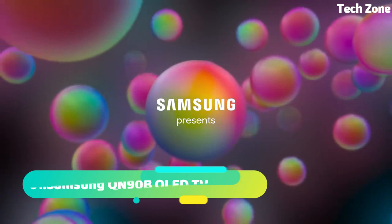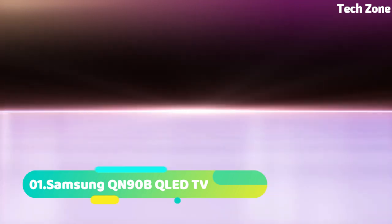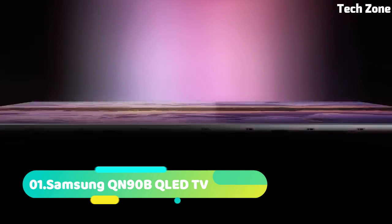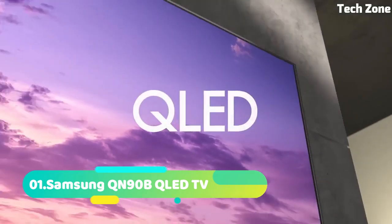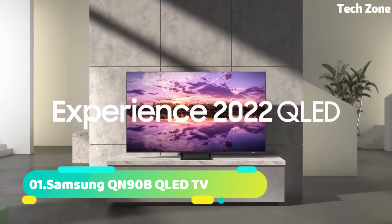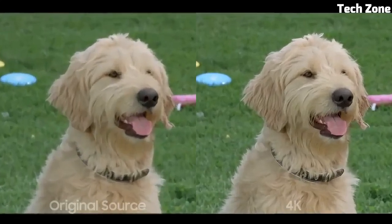Number 1. Sony XR-A95K. Our widest palette of colors, natural and bright. The new QD-OLED panel enables our widest palette of colors, thanks to the Cognitive Processor XR. This unique processor reproduces the natural shades and hues that humans find beautiful, filling the screen with consistently vivid colors and realistic textures at all brightness levels.